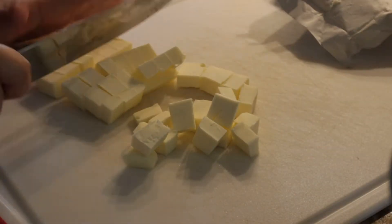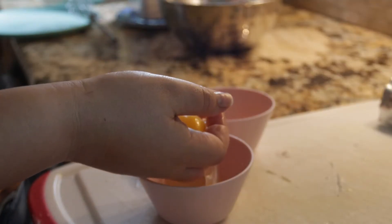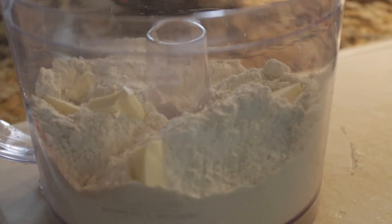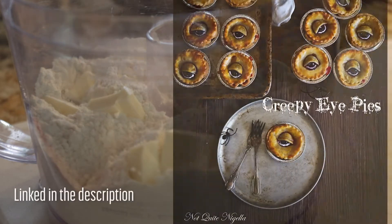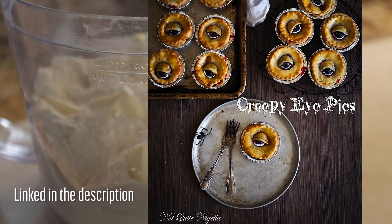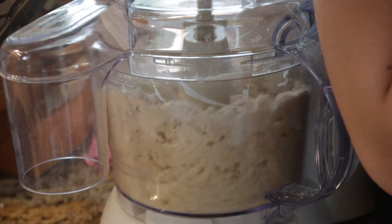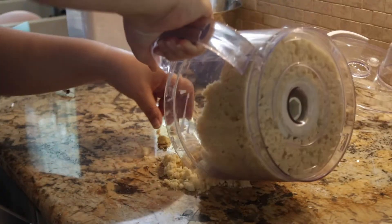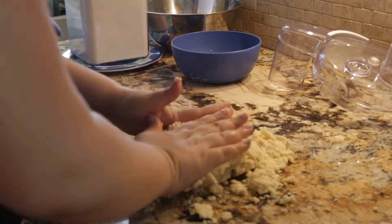First up on our menu is dessert — that's because I'm an adult and no one can tell me to do dessert last. I got the idea from a recipe called 'Friday the 13th Creepy Rhubarb Eye Pie.' I don't really know what rhubarb is, but Patrick really likes apple pie, so I'm taking the eye concept loosely and making an apple pie. I just made up a name on the spot — 'pupil pie' — that's what we're gonna call it!